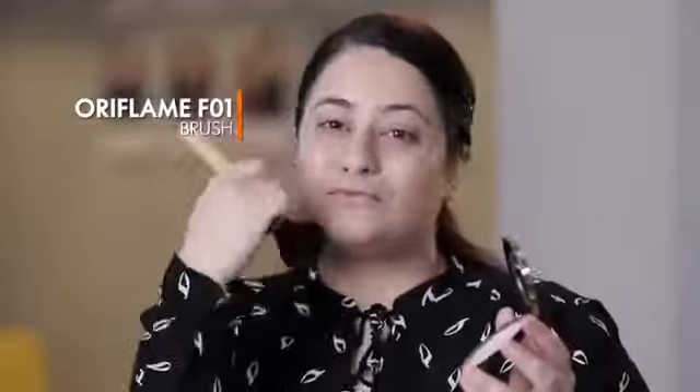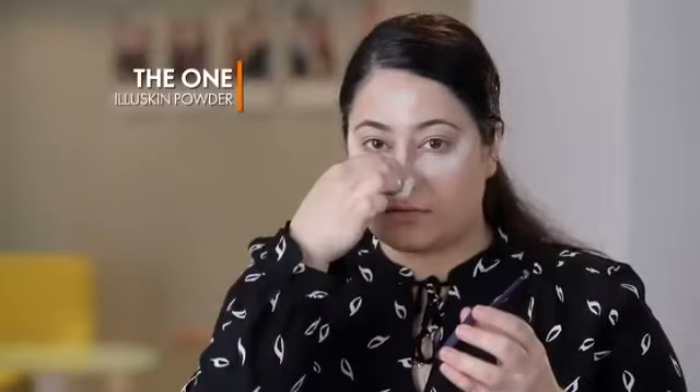I'm using face powder with Oriflame F01 brush. Now to further highlight the highest points of my face, I'm going to use Elio Skin face powder. This technique is also called baking. Leave it for 10 seconds and then dab it off with the powder brush.